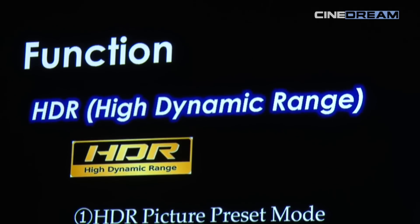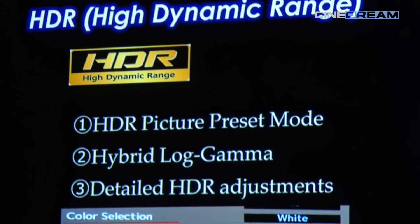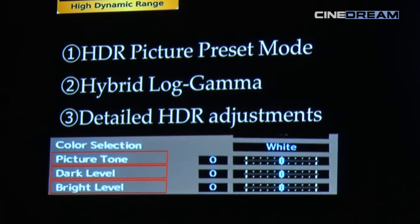Also, hybrid log gamma for HDR content that is going to be broadcast in the near future — the new projector is also supporting that hybrid log gamma. We expect that the new hybrid log gamma standard will become very popular in the broadcasting area, and therefore we incorporated the new gamma mode into our system to make compatibility with hybrid log gamma content.